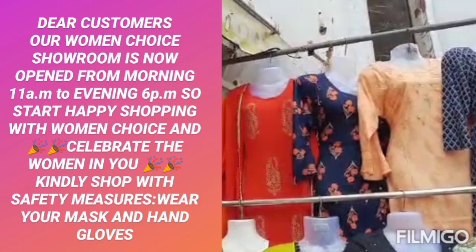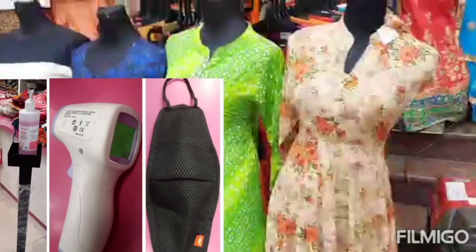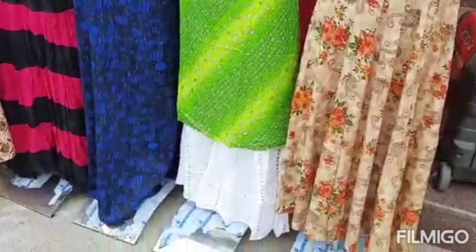Shopping time is at 11am and evening 6pm. In the shop there are all precautionary methods — you can use sanitizers, maintain social distancing, wear a mask. So in the shop you can take care of shopping for the Ramzan festival.